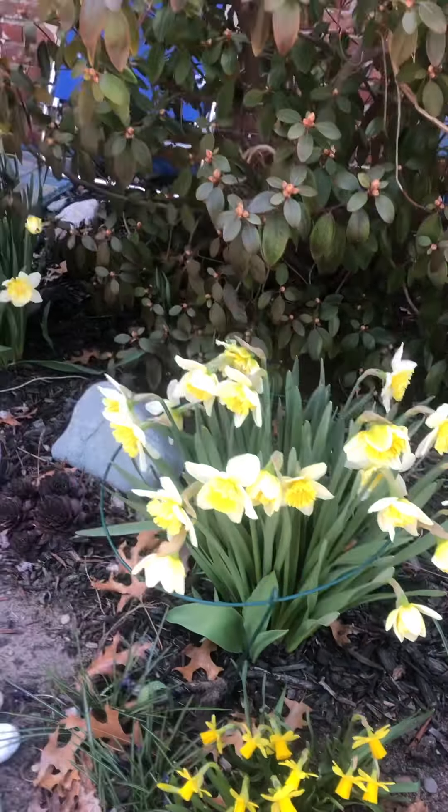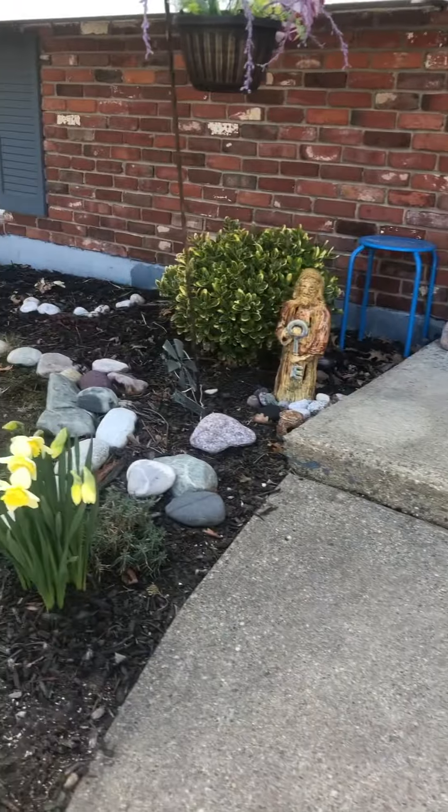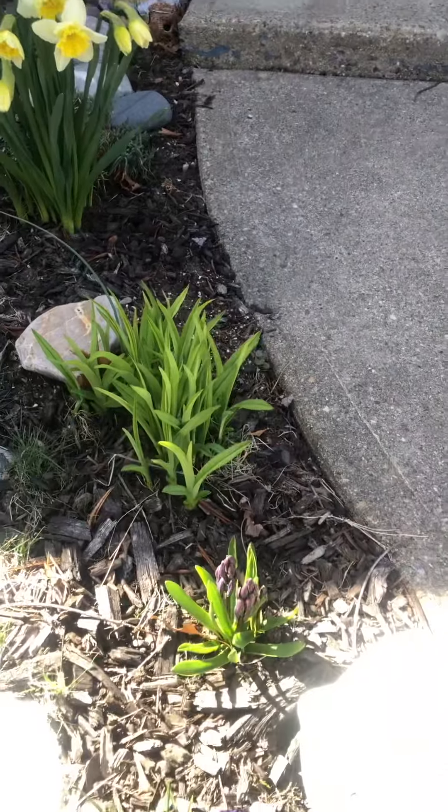Large white and yellow daffies, with clumps over there and over there. And I want to note there's a hyacinth.